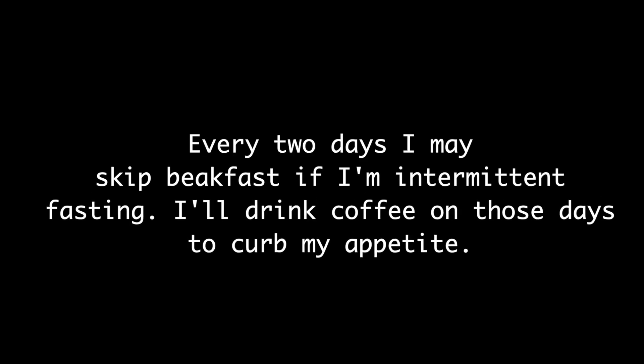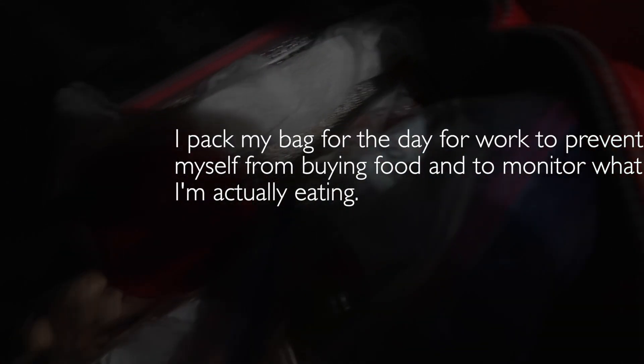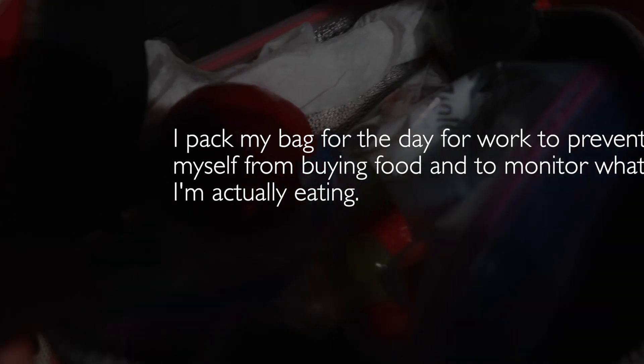Some days I do participate in intermittent fasting because some days I really don't feel like eating breakfast or I'm not as hungry, so I would fast. I pack my lunch bag every morning before work to make sure that I stay on track with my eating and make sure I'm not buying junk or consuming too much junk. I usually don't have the time to eat big meals throughout the day.